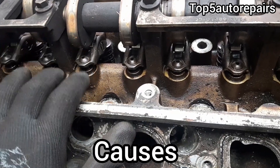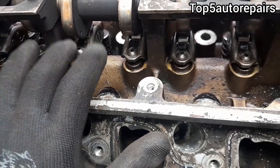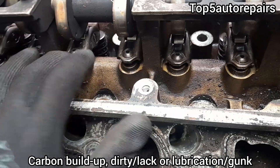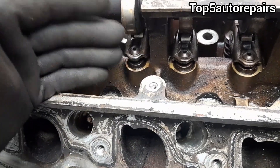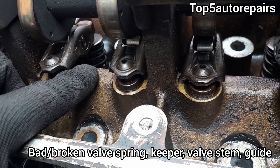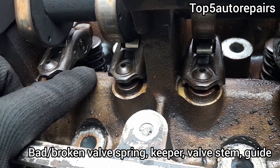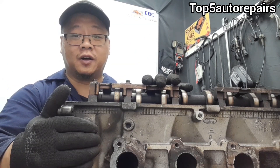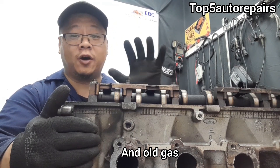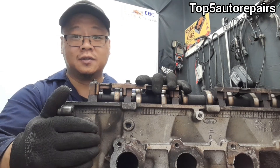You're probably wondering what causes a valve to stick. Well, there are a lot of reasons. It can stick due to carbon buildup, lack of lubrication, or gunk building up on it. It can also stick due to a bad valve spring, a bad keeper, or bad guides and valve stem. And if your vehicle has been sitting for a long time with old gas in the tank, all that old gas can cause your valve to gum up and stick.